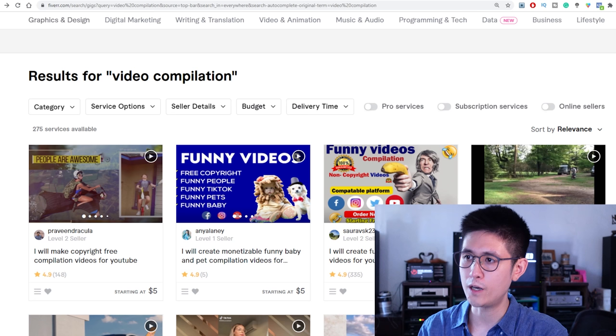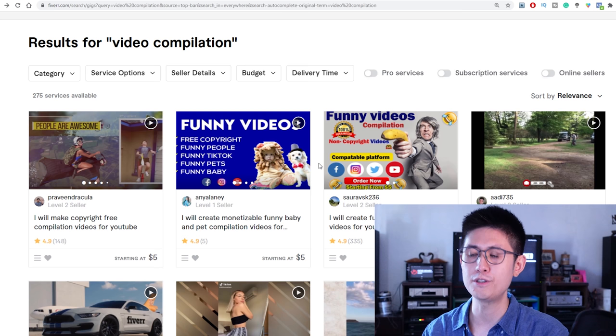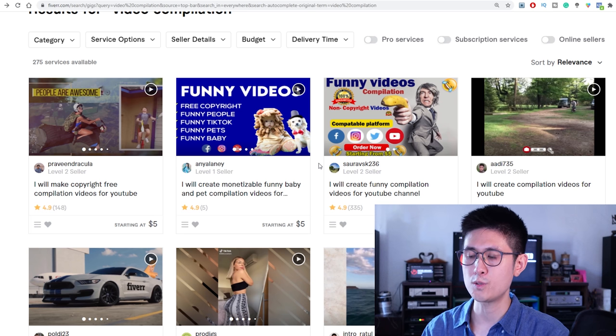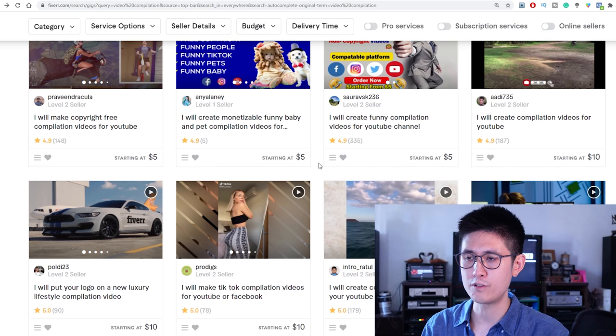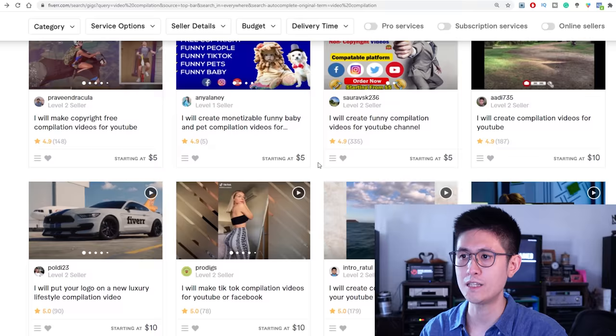Any type of gig, including video compilation gigs related to YouTube, will likely be in demand for a very long time, as YouTube is not only growing at a rapid pace but is also the second largest search engine in the world. All you really need to do is find relatively copyright-free clips depending on the niche you want to go into and what your client needs — make sure your client fills out a form specifying exactly what types of clips they need.